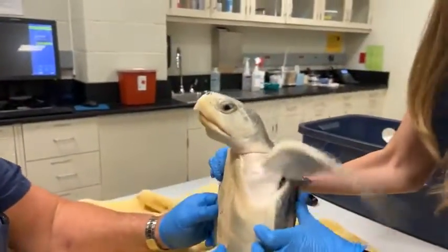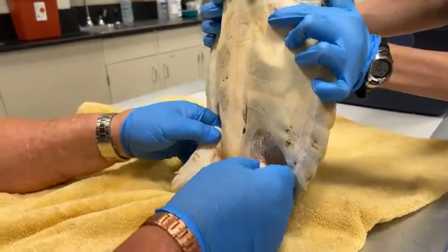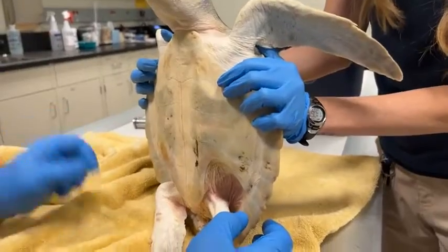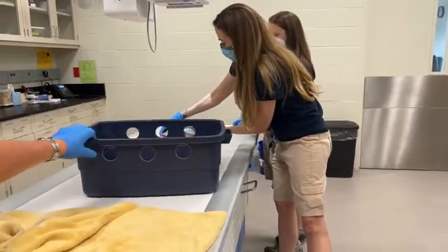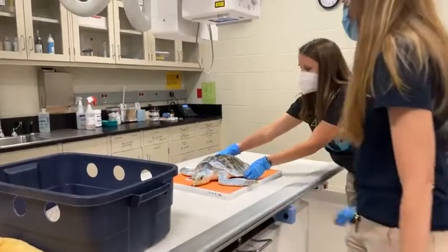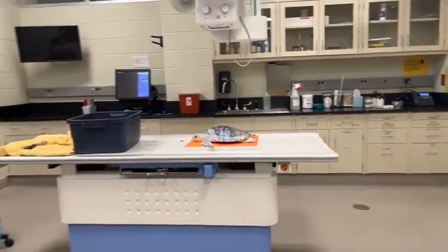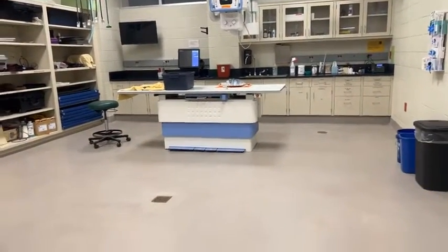Let's turn him over and look at his plastron. He's got a little bit of algae and junk here, but everything else looks really good. So typically, after doing a physical exam, we'll take a radiograph to look and make sure that the lungs look good, and sometimes we see how much food they've been eating lately. We will put the animal on the cassette and the technicians will take the radiograph. We all will leave the room so that we minimize our radiation exposure.